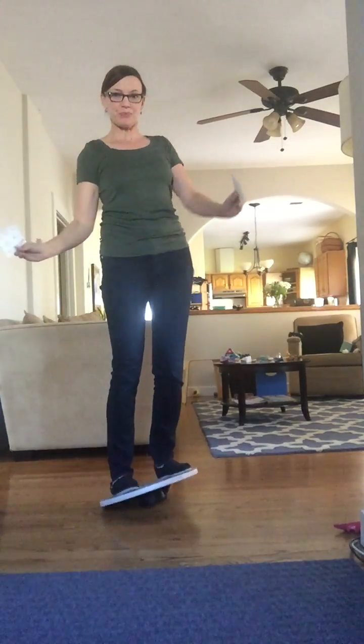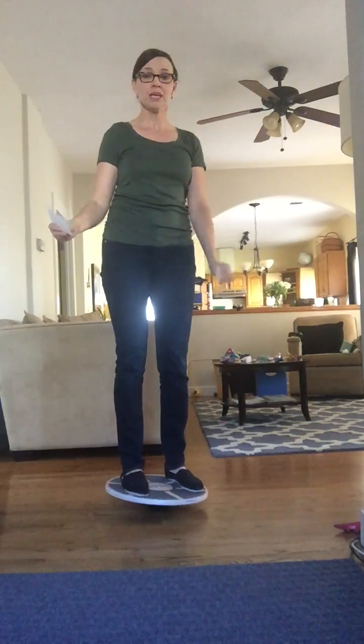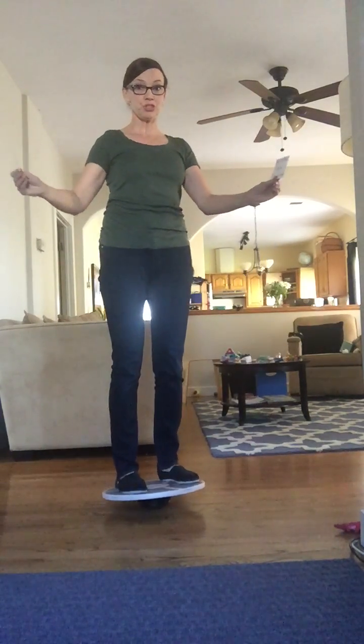You can see how much harder this is when you all of a sudden have to work in cognition with your balance and your vision. So by doing this a few times I should improve.